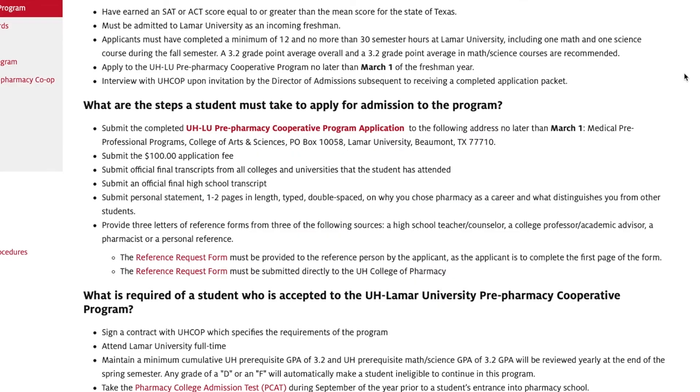For the application packet, you'll need to gather all the required items and get them submitted to your Medical Pre-Professional Programs Office at Lamar University no later than March 1st. You need to complete the co-op application, which I'll get back to in just a minute — the link to the co-op application is listed within our co-op web pages. There is also a $100 application fee. You'll need a sealed official high school transcript, so go ahead and have your high school send one to you directly, keep it in the sealed envelope from the school, and include it with your packet. You'll also need SAT and/or ACT scores.